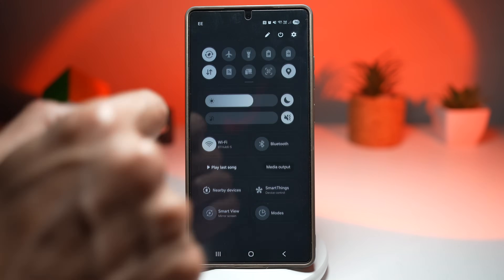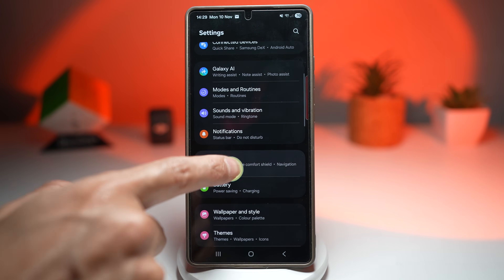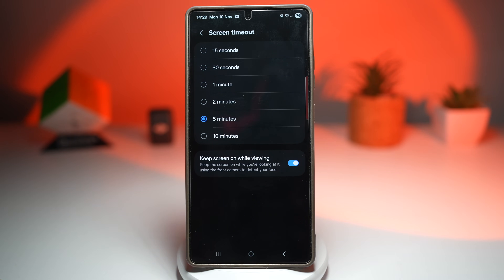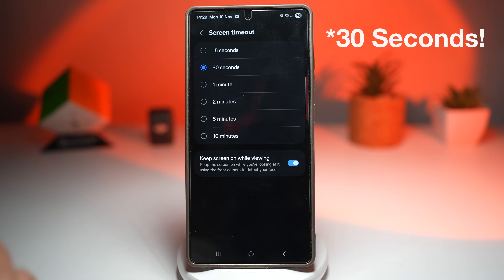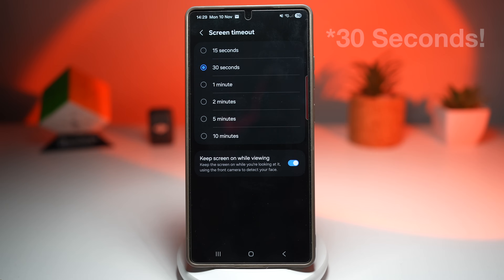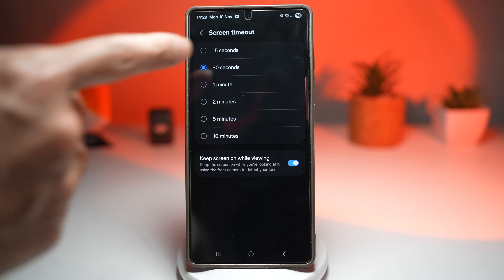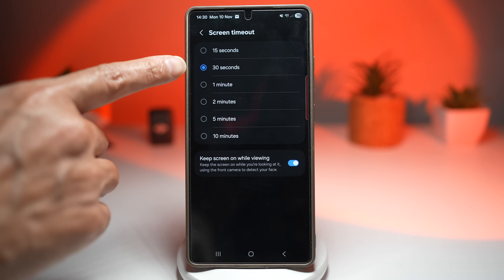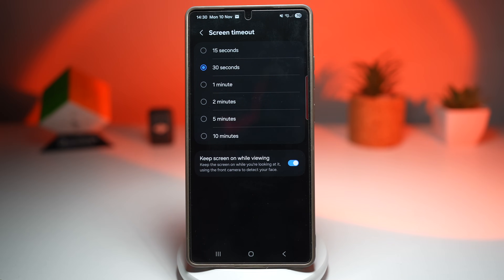Let me show you this setting. Go ahead and open up Settings, scroll down and find Display, then find Screen timeout. I currently have it set to five minutes since I'm recording. For those of you who set it to 30 seconds, you'll want to also turn on the feature called keep screen on while viewing. This uses the front camera to detect your face, and once it detects your face, if the timeout is about to expire, it'll reset and keep the screen on. No more annoying screen blackouts in the middle of something important — it's a small feature that adds a ton of convenience.